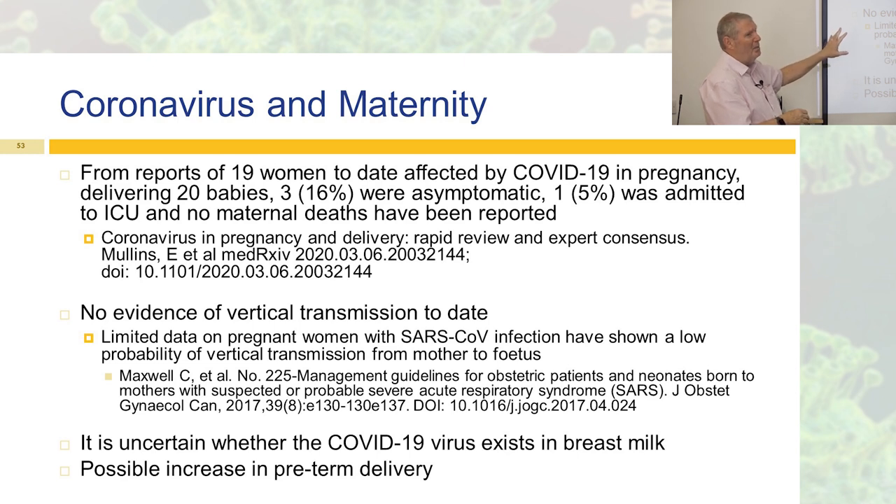There have been a lot of pregnant women affected in China and Italy. At the moment we do not know whether this virus exists in breast milk — I haven't found any papers on that, so I wouldn't be able to give advice on it. There does seem to be a possible increase in preterm delivery, so maternity needs to plan for people delivering a little bit earlier if they have COVID-19. For actual care of these patients, we would do the same as in other areas: cohorting and PPE.